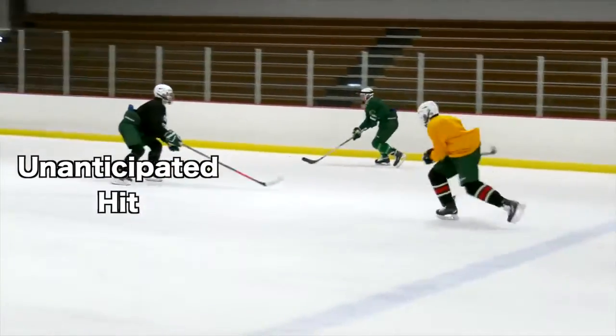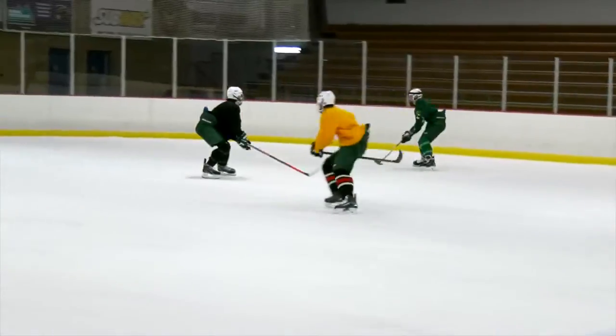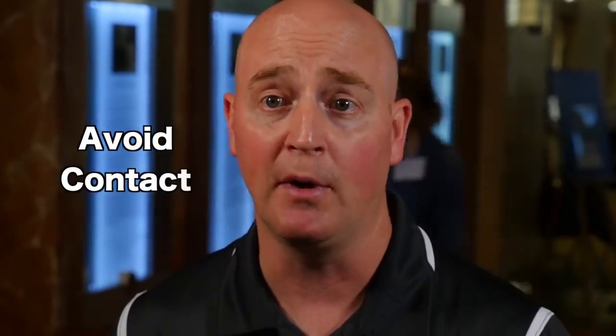We know from the epidemiology of concussion that some of the most concerning mechanisms are the unanticipated hit. Hockey IntelliGym brings about great spatial awareness. If you're more aware of your surroundings, you're going to be able to move the puck faster and be able to absorb contact, but also to avoid contact.